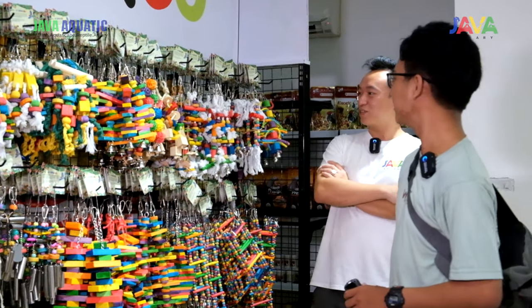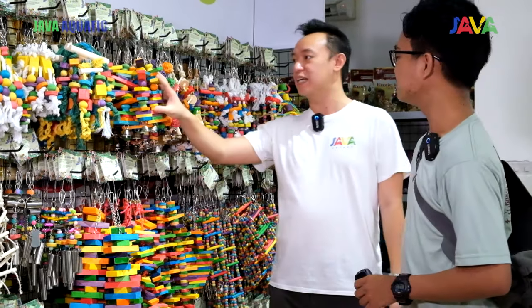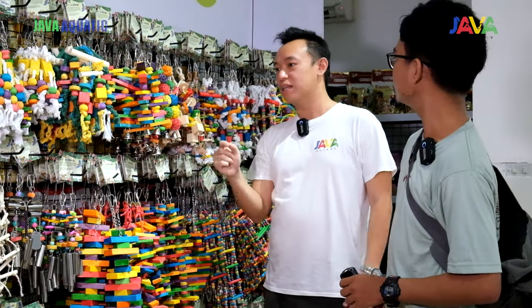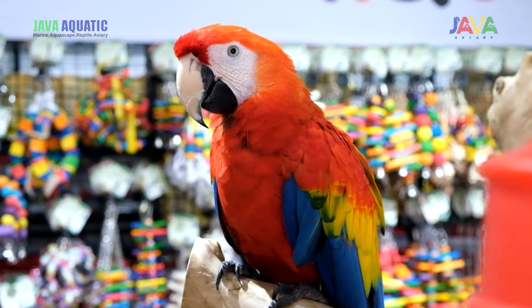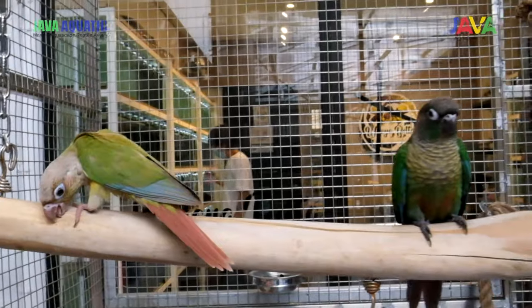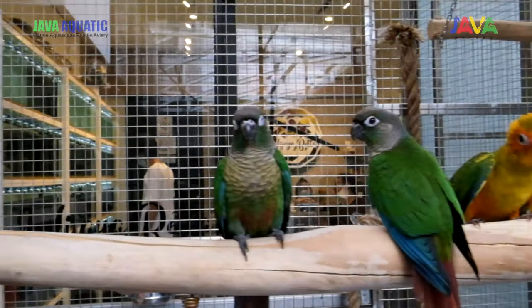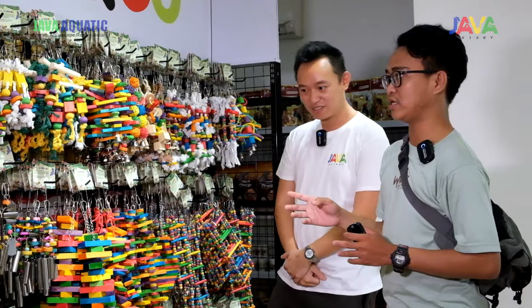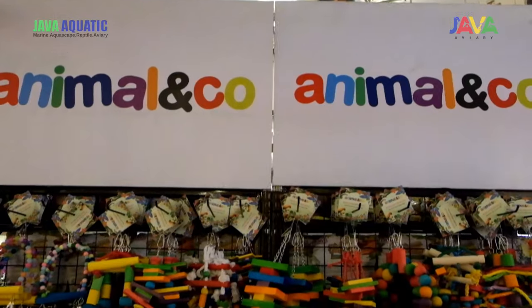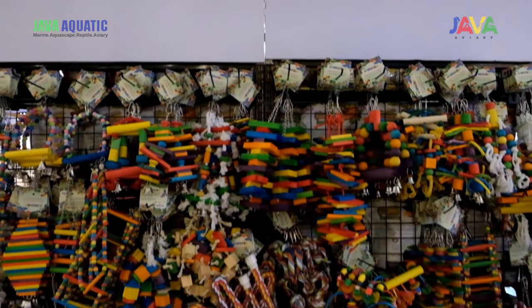Ini salah satu tipe mainan. Perbedaannya Animal & Co ini dari yang lain adalah dia sudah terbuat dari pewarna alami, jadi food grade — sangat aman dikonsumsi untuk Makau. Gue pengen jelasin sedikit untuk mainannya, especially di Makau. Kalau burung kecil parrot kan gak suka ngerusak, tapi parrot tendensinya memang suka ngerusak. Pewarnanya memang food grade.